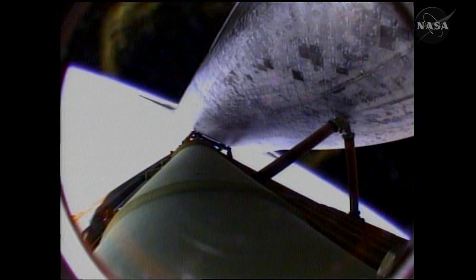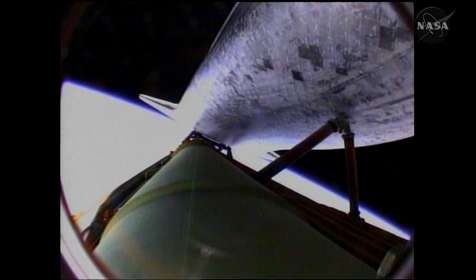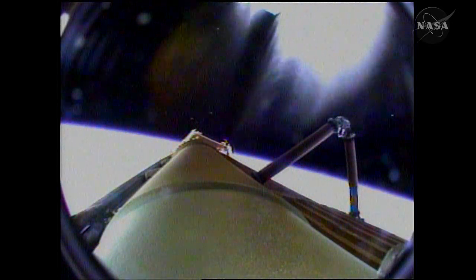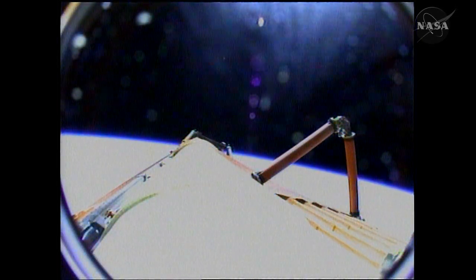Standing by for main engine cutoff confirmation as Atlantis is in excellent shape heading into orbit. Main engine cutoff confirmed — standing by for separation from the external fuel tank. Atlantis now flying away from the external tank after separation. Plus-X burn maneuver being performed by Commander Ken Ham. Nominal MECO; OMS 1 not required. Preliminary OMS 2 TIG will be 37 colon 30.